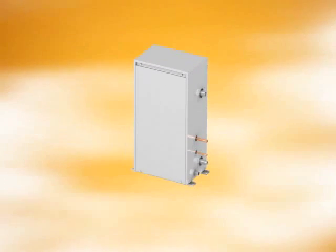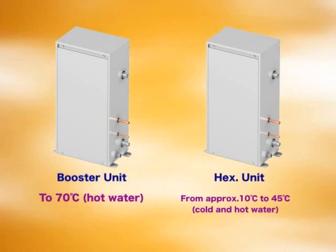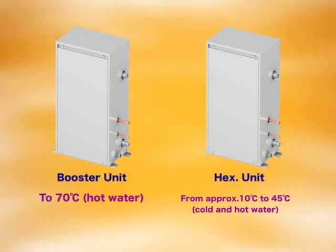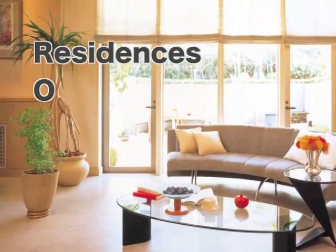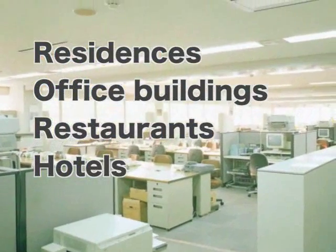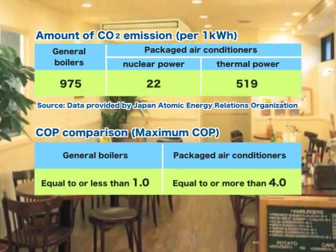The air-to-water series consists of two types: a booster unit and a heat exchanger unit. The booster unit offers hot water to a maximum of 70 degrees Celsius. The heat exchanger unit offers 45 degrees Celsius in heating and down to 10 degrees Celsius in cooling. Both units are suitable for residences, office buildings, restaurants, or hotels, providing an optimum environment while benefiting from reduced running costs and less impact on our environment.